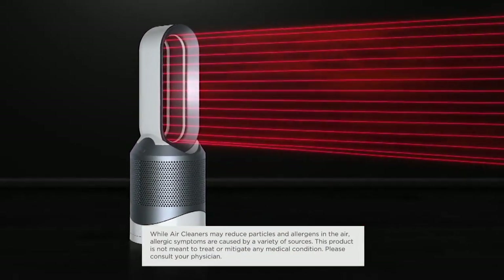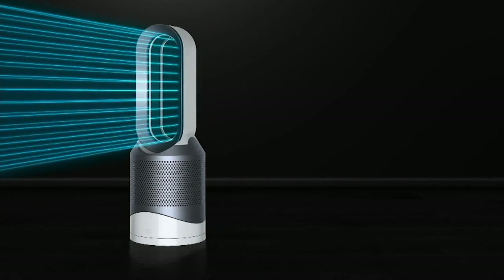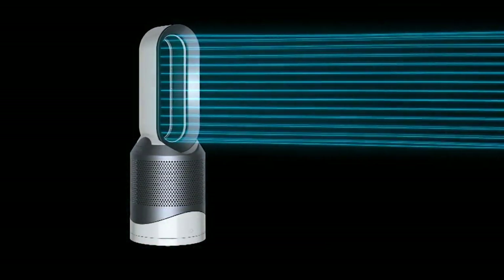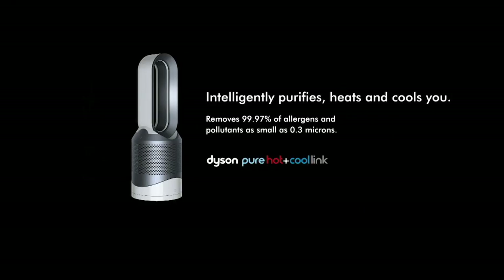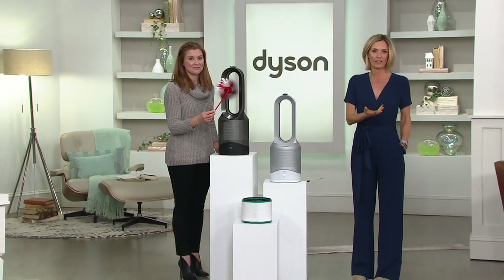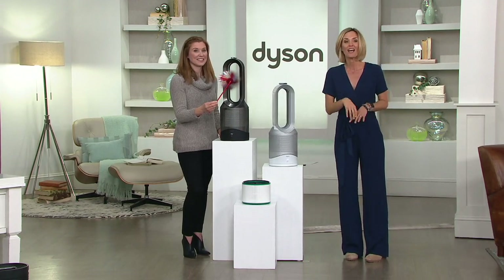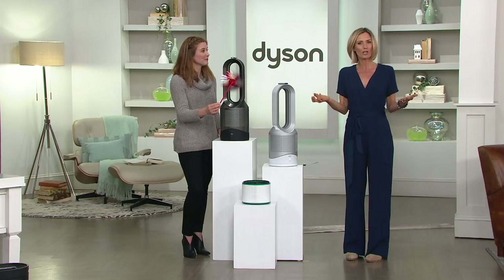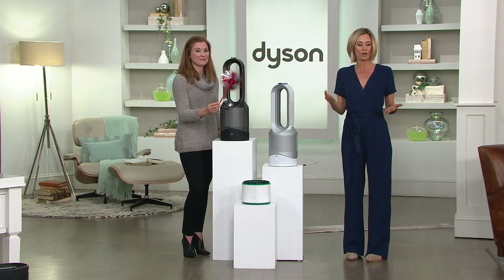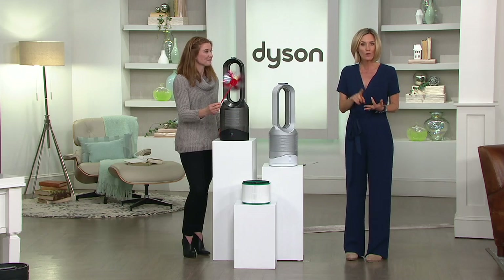We have a few more minutes left — our testimonial lines are open, we want to know how it's worked for you. But be quick because two colors are already gone. Since midnight last night when this kicked off, hundreds and thousands have been spoken for right away. We have the best price available — people know and trust Dyson, and people who've never shopped at QVC before are coming here because they see this place has it $200 less than anywhere else, even Dyson.